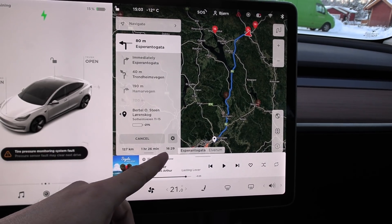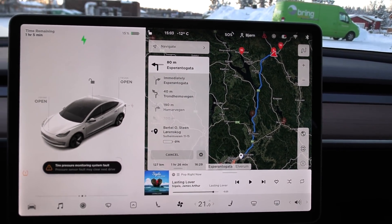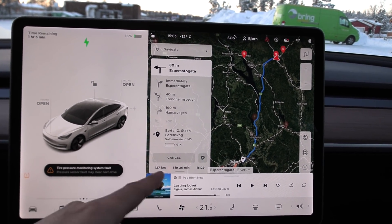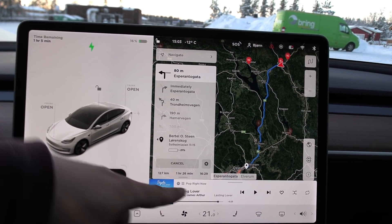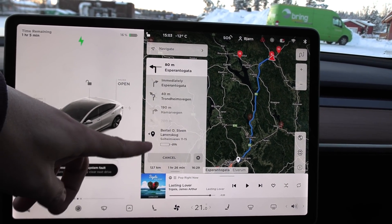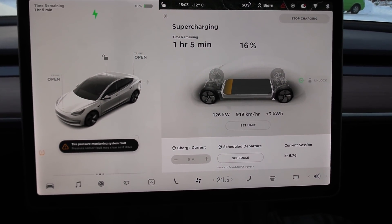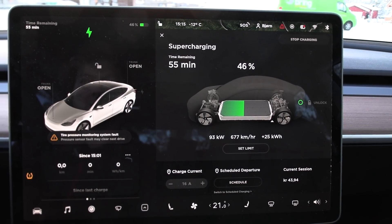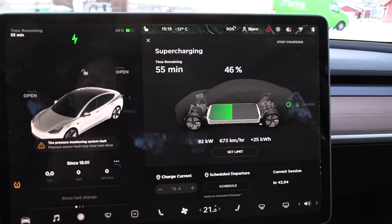I have to get over there before 4:30 because I'm picking up an e-Niro, and they close at 4:30. We need about 50% something. We need to stay here another 10–15 minutes. All right, I think we have enough now — we should have about 10% margin. Let's hope we can make it there in time.